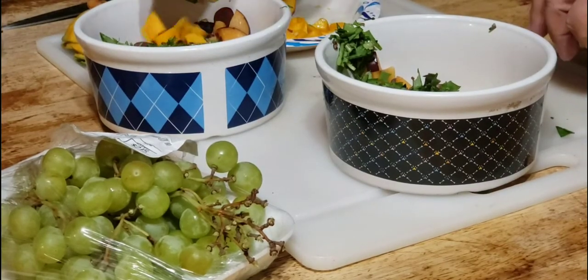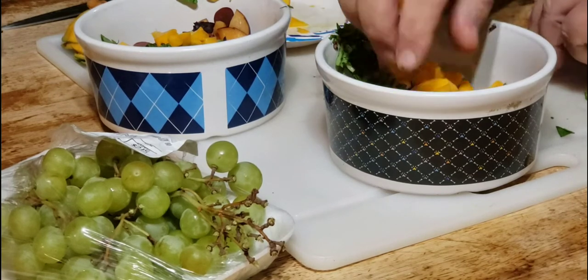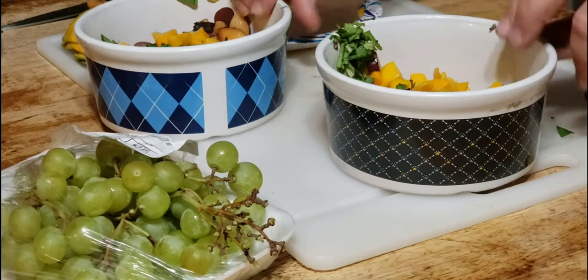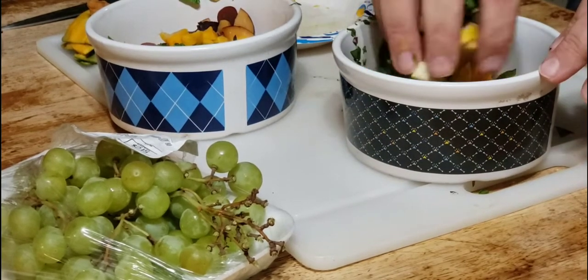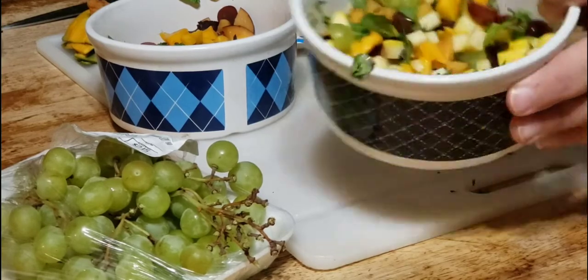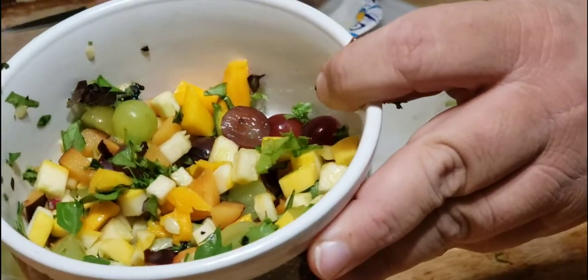I'm going to divide up this mango and give some to each bowl. Let's mix that up a bit and see what that looks like. Can you see that? That looks pretty — good enough to eat, huh?